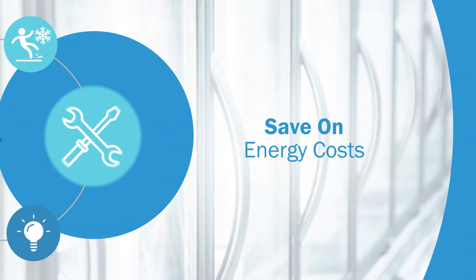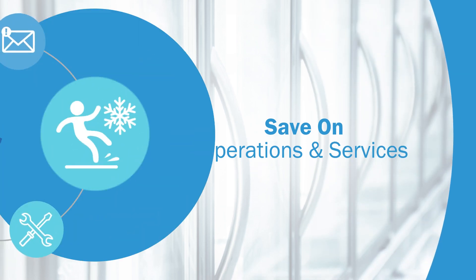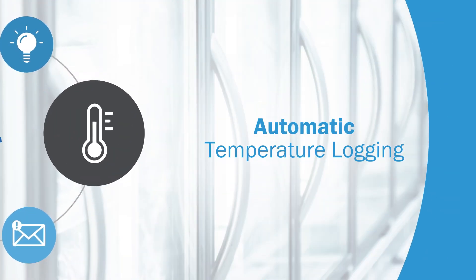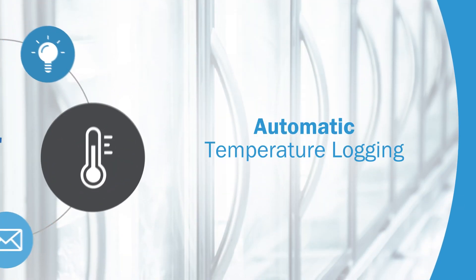You can save on energy costs, operating and service costs, eliminate nuisance icing and safety issues, receive alerts before food is spoiled, and log temperatures automatically for food safety validation.